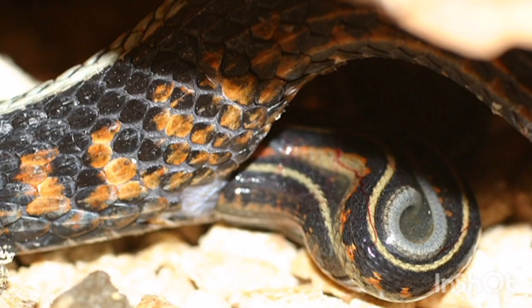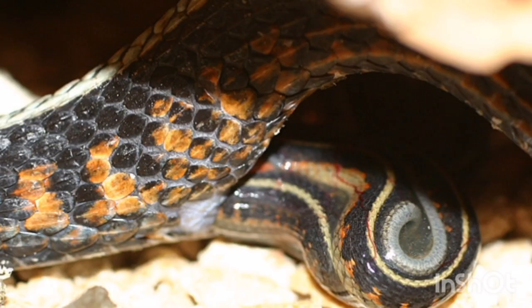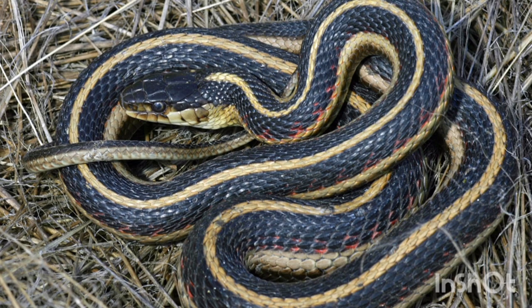The females will give birth to live young through a process called ovoviviparity, from July to October. Luckily, these creatures are least concerned in terms of population, obviously because of the fact that they can range from Alaska to Mexico.